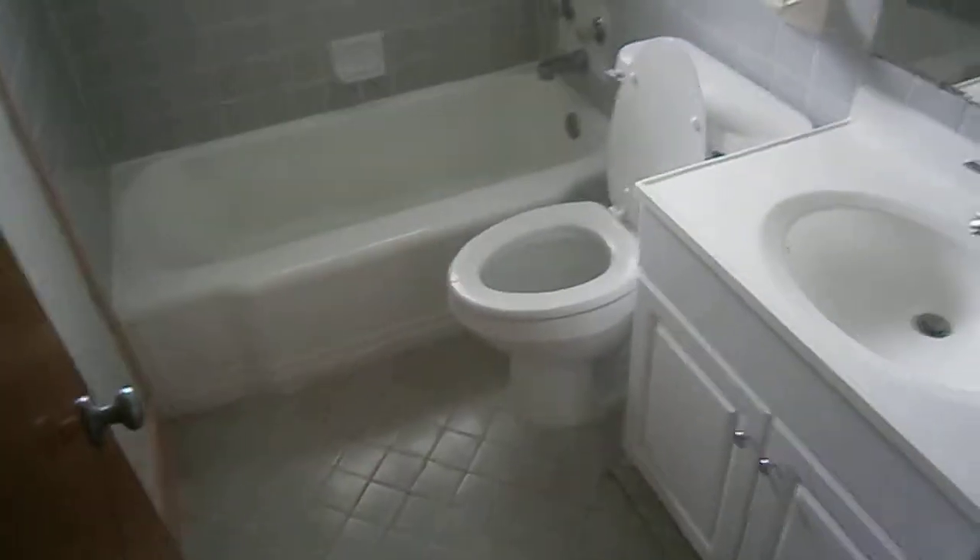Guest bath, kids bath. Bedroom number 5, bedroom number 2, and the master.